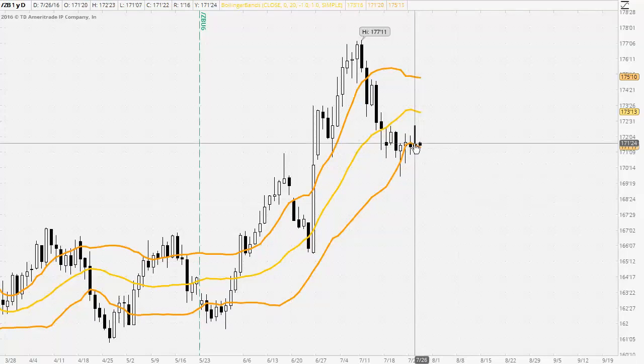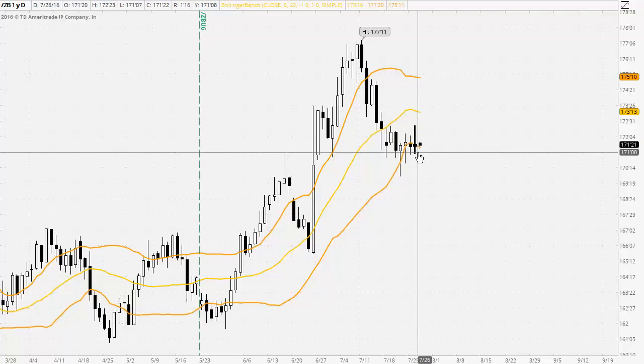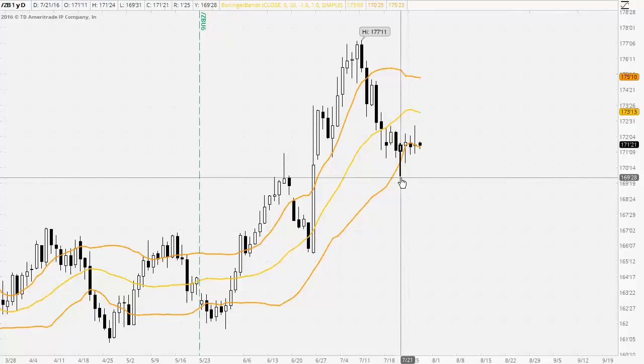At the moment, whilst the lower band continues to hold as support, we are unlikely to see any strong downtrending action. To confirm strong downtrending activity would require a strong bearish breakout down below that lower band with strong follow through, possibly taking out that swing low around the 169.30 level.